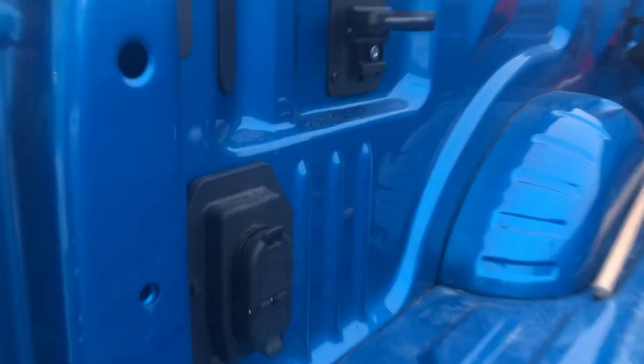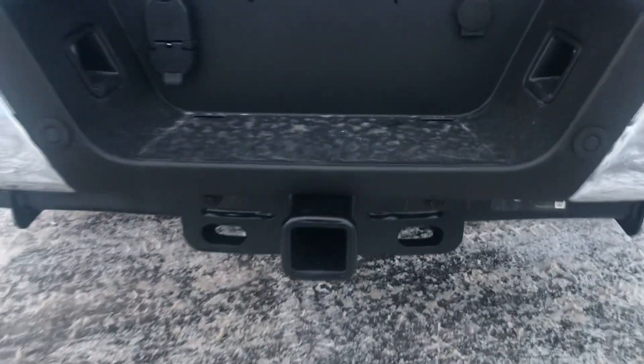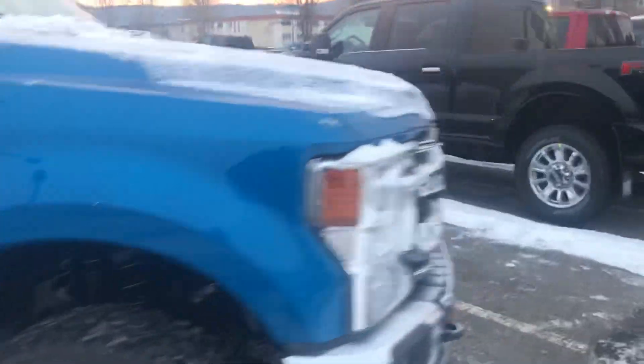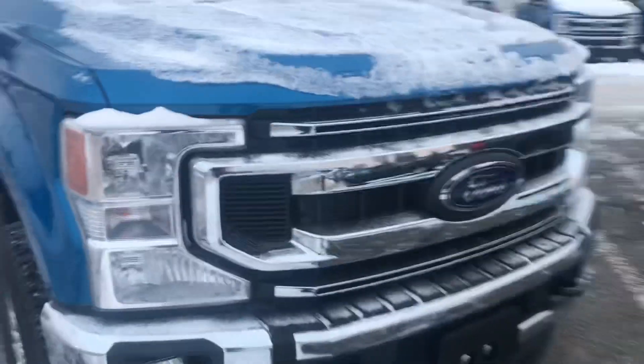In the back here you do have all your hookups for any fifth wheels that you might want to be pulling, as well as our 7- and 11-pin hookups with our trailer tow package on the back as well. It's a nice looking truck — it does have remote start as well.